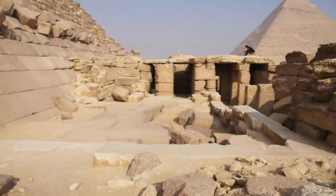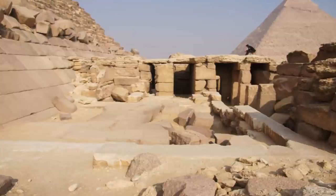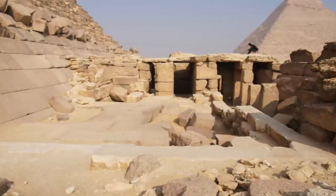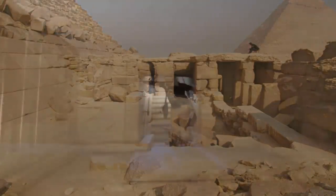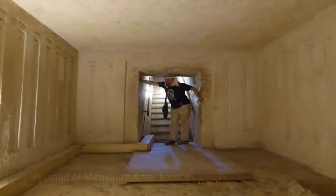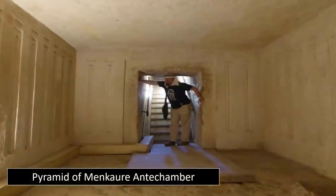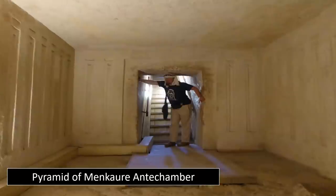Exposed for all to see, these impossibly huge blocks of stone are clearly of a tremendous age, leading up to a once immaculately carved inner chamber. On the 28th of July 1837, Howard Weiss rediscovered the upper antechamber of the pyramid.